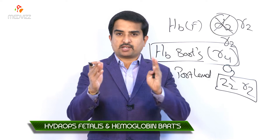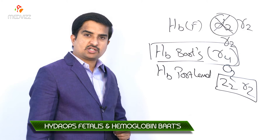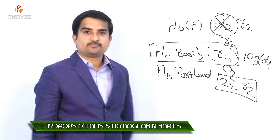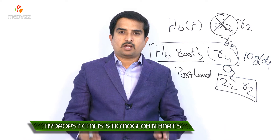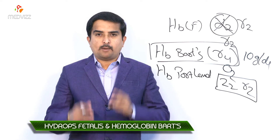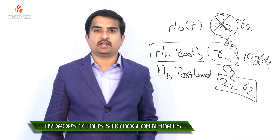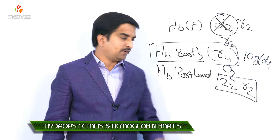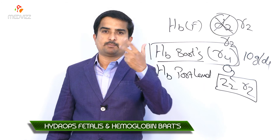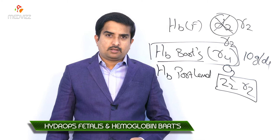Despite the fact that measured hemoglobin concentration may be as high as 10 grams per deciliter due to the presence of hemoglobin Barts and hemoglobin Portland, the red blood cells are hypochromic and microcytic. Erythropoiesis is vastly expanded to compensate for the profound tissue hypoxia, with compensatory extramedullary erythropoiesis occurring in the liver and spleen, driven by increased erythropoietin synthesis.